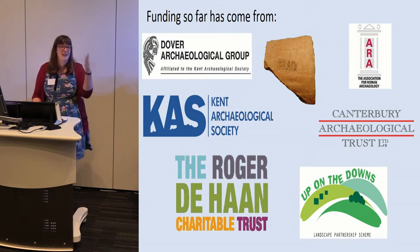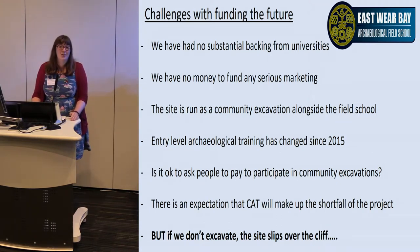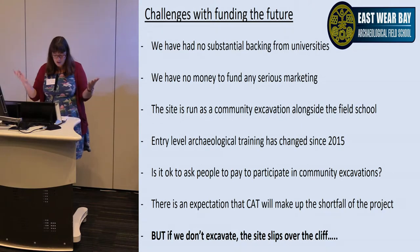The funding dried up in year three, so that was last year. Looking at challenges for the future: we have no substantial backing from universities. We have two universities in Canterbury but there are a lot of blocks — they have their own projects and can't afford our prices even with discounts, and their universities are actually shut over the summer for conferences. Students don't even have anywhere to live, which means we have to organise accommodation, which pushes the price up — which they can't afford in the first place.